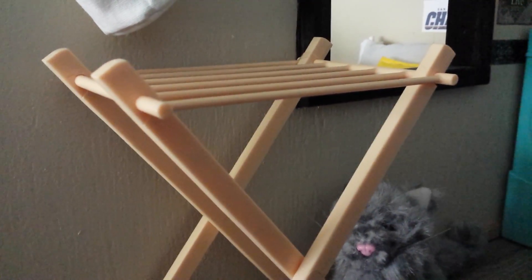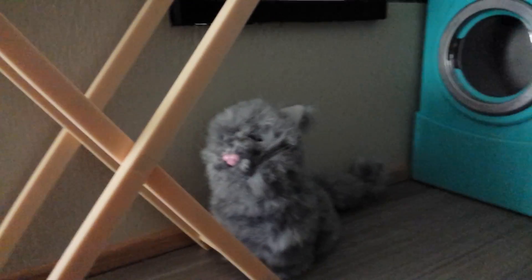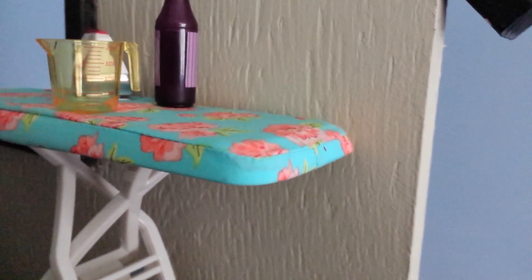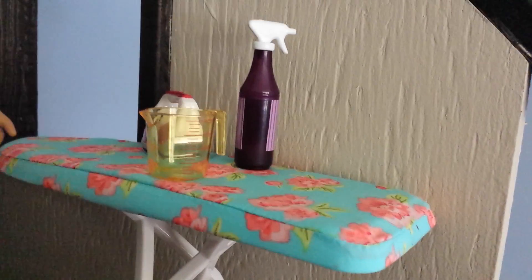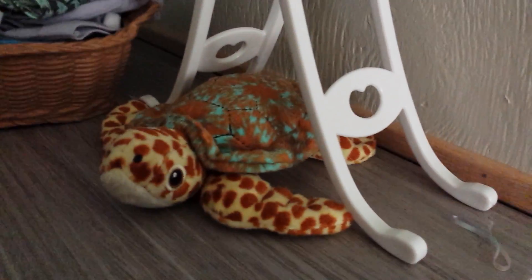So here we have our Our Generation laundry set, which I'm going to show you piece by piece. We have the drying rack sitting here, and our cute little kitten Muffin who's sitting there. Next to that we have the bag with the clothes pins inside. Here is the ironing board, and on top of it is the measuring cup, the iron, and the spray bottle.